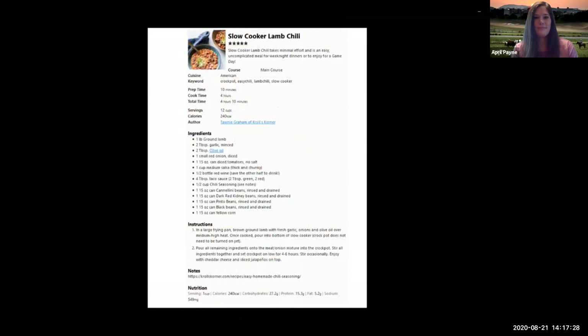Thank you for joining me. My name is April Payne and I'm the FCS Extension Agent for Spotsylvania and Stafford Counties. Tonight we're going to be making a slow cooker lamb chili. It's really unique because we're going to be using ground lamb, an assortment of delicious chili seasonings, half a bottle of red wine locally sourced from Virginia, and four different kinds of beans. Those four beans are packed with fiber and iron, and the chili will also be packed with protein. I'm making this adopted from Kroll's Corner, a dietician with wonderful resources and recipes online.